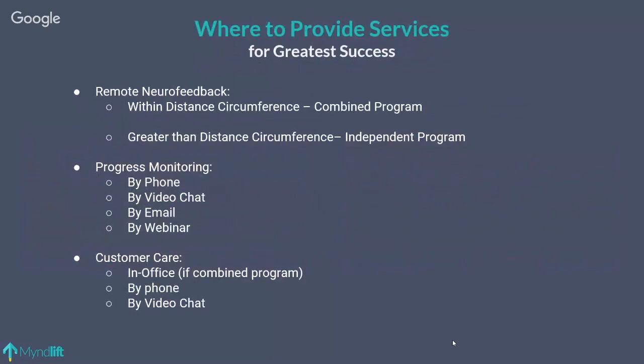WHERE to provide services: clearly adding remote neurofeedback versus having an independent program is the first consideration. But progress monitoring has to happen — this is the way you will keep people engaged and enthused about their care. You can do progress monitoring by phone, video chat, email, and webinar — keep it easy for you and cost-effective. For combined programs, customer care typically happens in the office, but we take payments and answer questions by phone, and provide technical assistance by video chat.